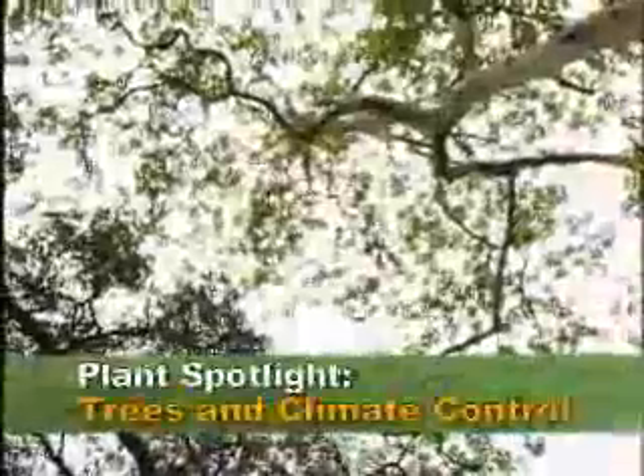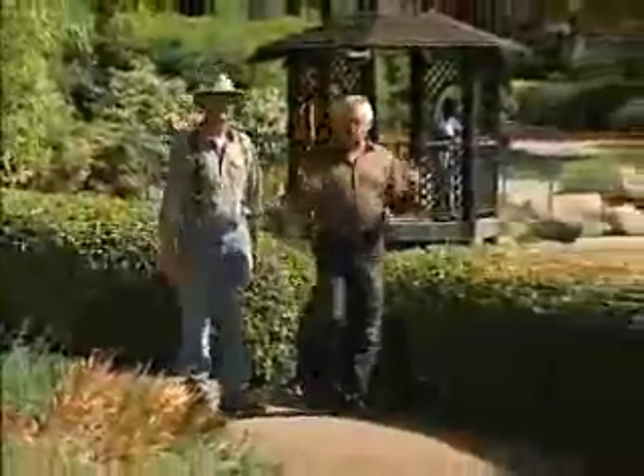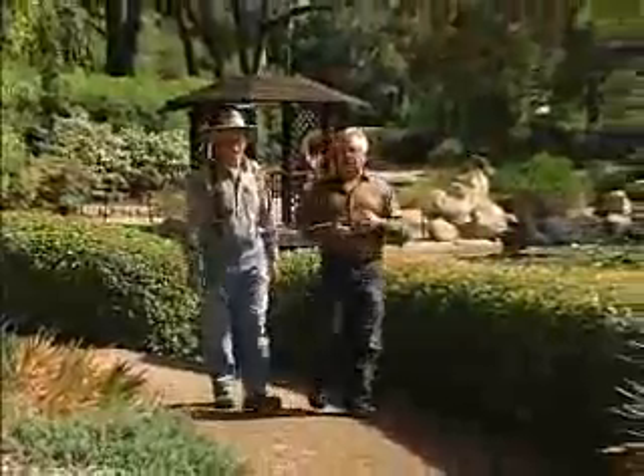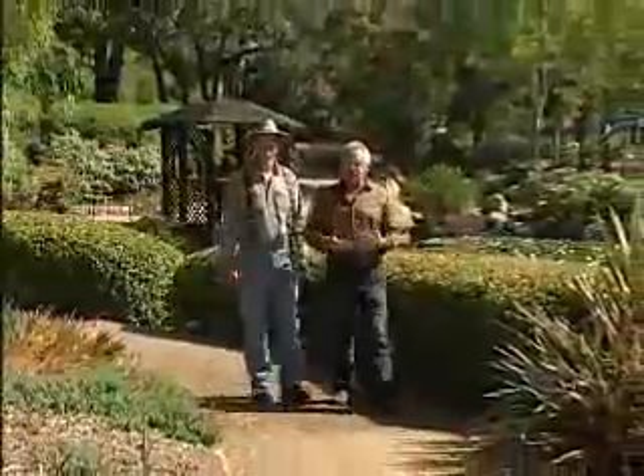Welcome back to Garden Wise Guys. In this episode we're talking about how to create earth-friendly landscapes. In this segment, we're going to introduce you to some trees that do really well in our climate and discuss their role in creating a climate-friendly landscape. People love to come to Alice Keck Park Memorial Gardens to look at the beautiful trees, but they also play a very important role in creating a climate-friendly landscape around your home, for your neighborhood, and for the community.